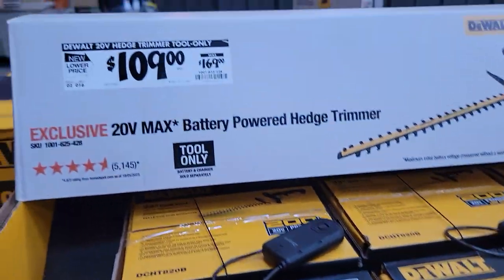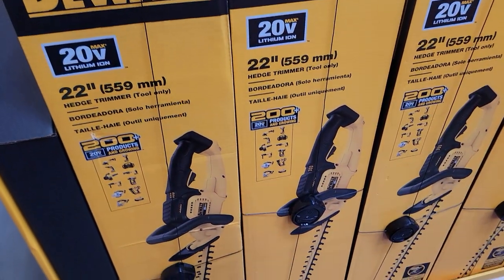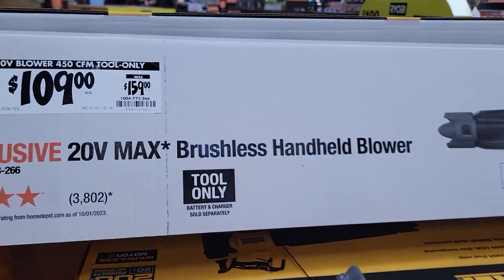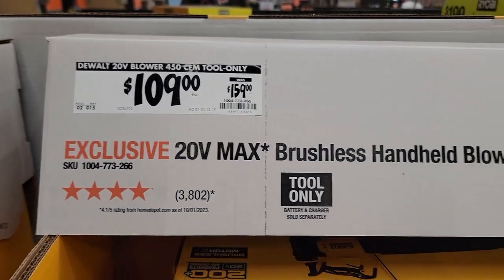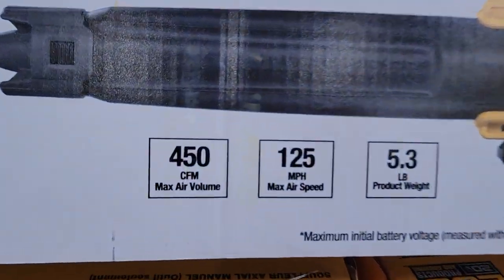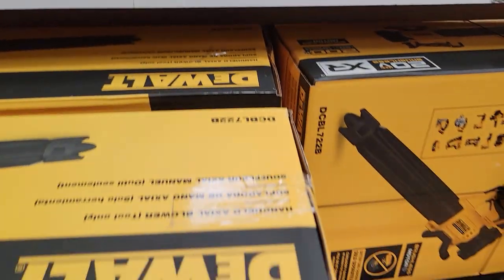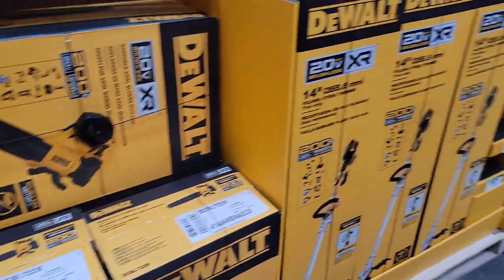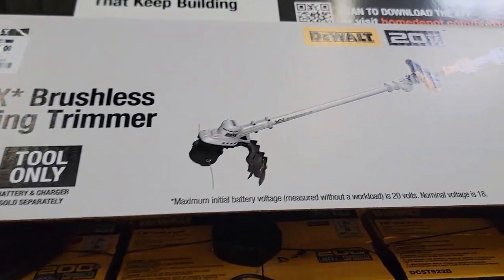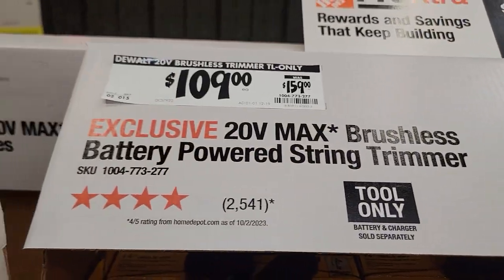Here's a battery-powered hedge trimmer. Then there's a brushless handle blower for $109 — weighs 5 pounds, which is impressive. And here's the battery-powered string trimmer — looks a little sturdier — also $109.